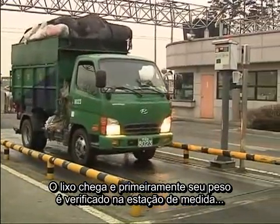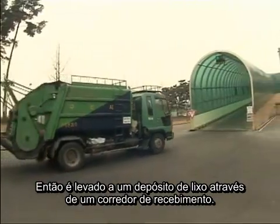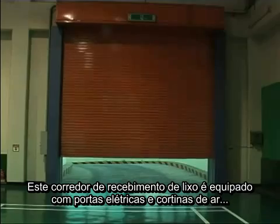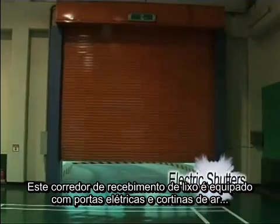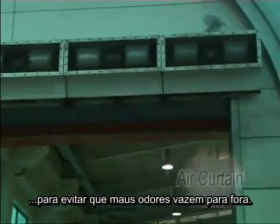The waste arrives and first its weight is verified at the measurement station, then taken to the garbage bunker via a reception hall. This waste reception hall is installed with electric shutters and air curtains to block foul odors from leaking out.